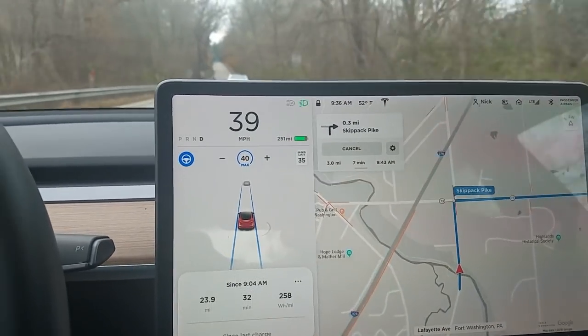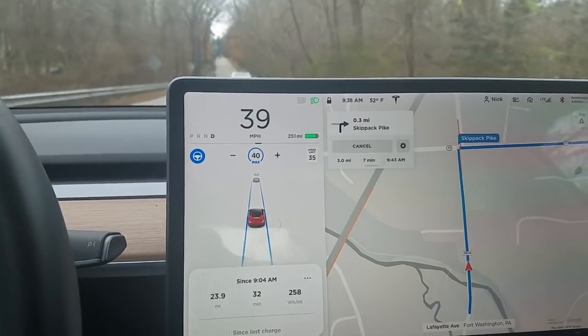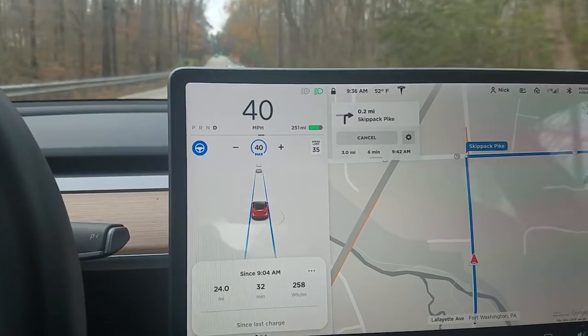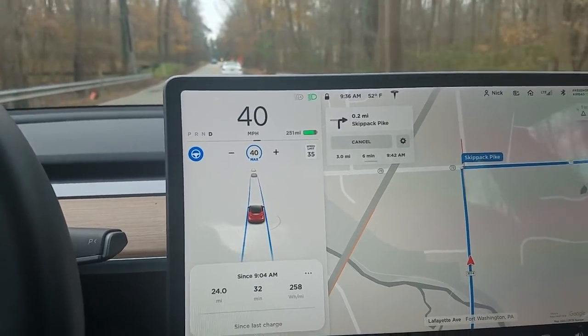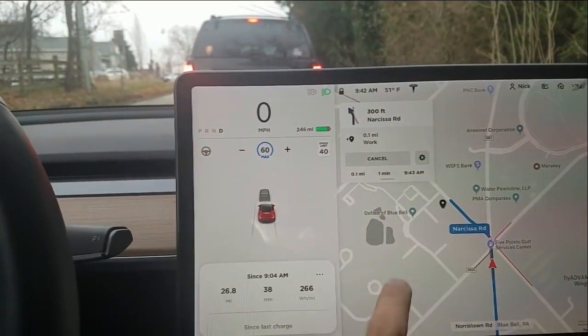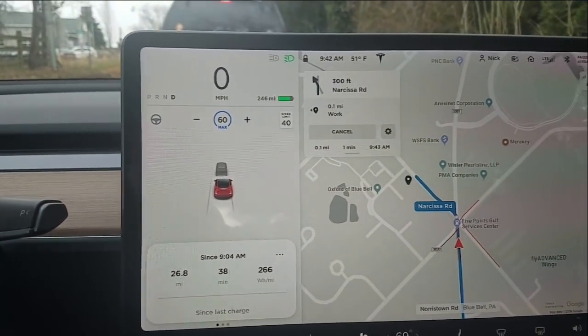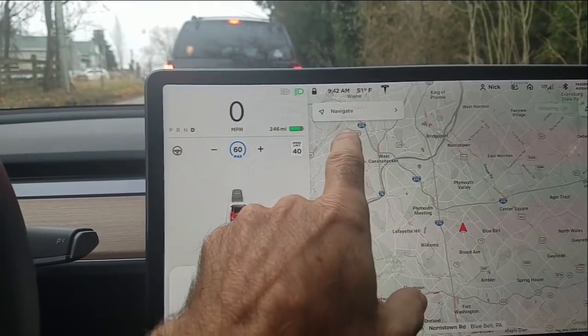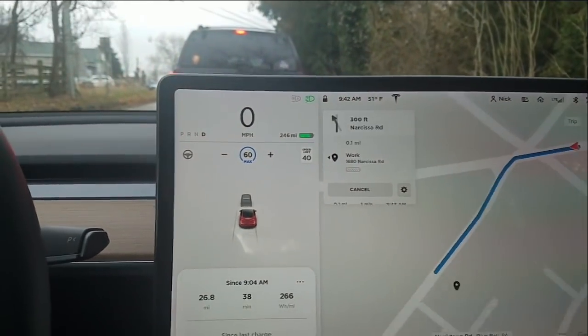I always assumed it was based on where you were further from — that it would use distance to decide what swipe right should navigate to, home or work. But it looks like it's time-based. Here's the big test: we are 0.1 miles away from work, and if I swipe right — it still wants to go to work.